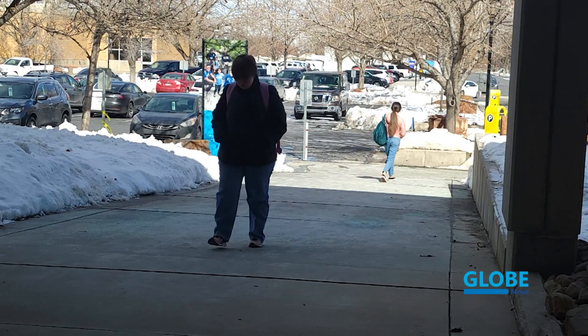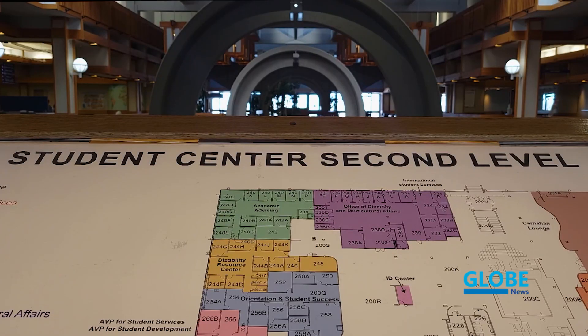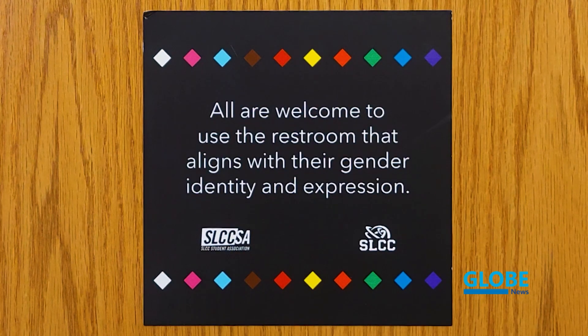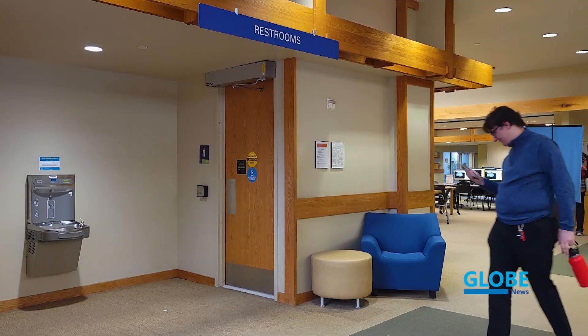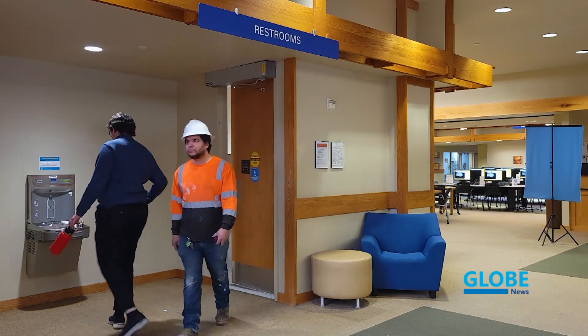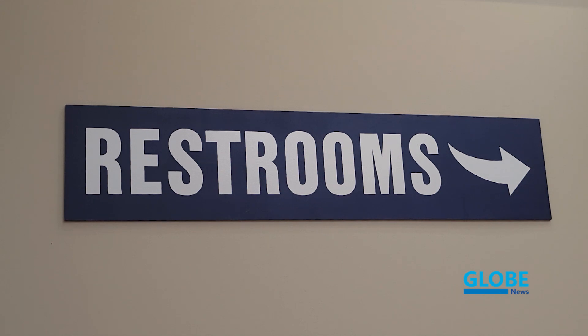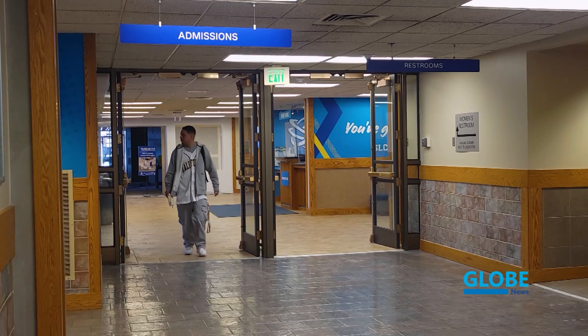The restroom signage program debuted last September in the Taylorsville Redwood Campus Student Center. The current signage has unique features consisting of multicolored diamonds and a message that encourages anyone to use the restroom that aligns with their gender identity and expression. In addition to the signage on current restrooms in the Student Center, the college plans to renovate an existing restroom to be a gender-inclusive restroom. The timeline and location have not yet been determined, but the renovation may likely be in the Student Center.